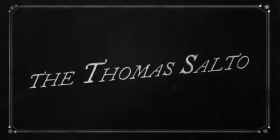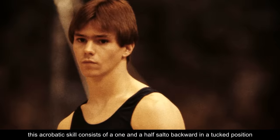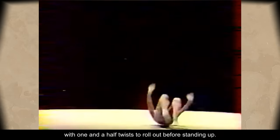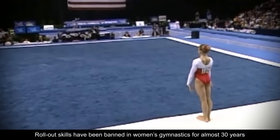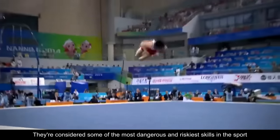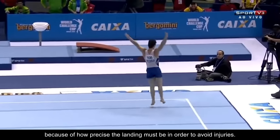The Thomas Salto. Named after male gymnast Kurt Thomas, this acrobatic skill consists of a 1.5 salto backward in a tucked position, with 1.5 twists to roll out before standing up. Rollout skills have been banned in women's gymnastics for almost 30 years, but have only been prohibited in men since 2017. They're considered some of the most dangerous and riskiest skills in the sport, because of how precise the landing must be in order to avoid injuries.